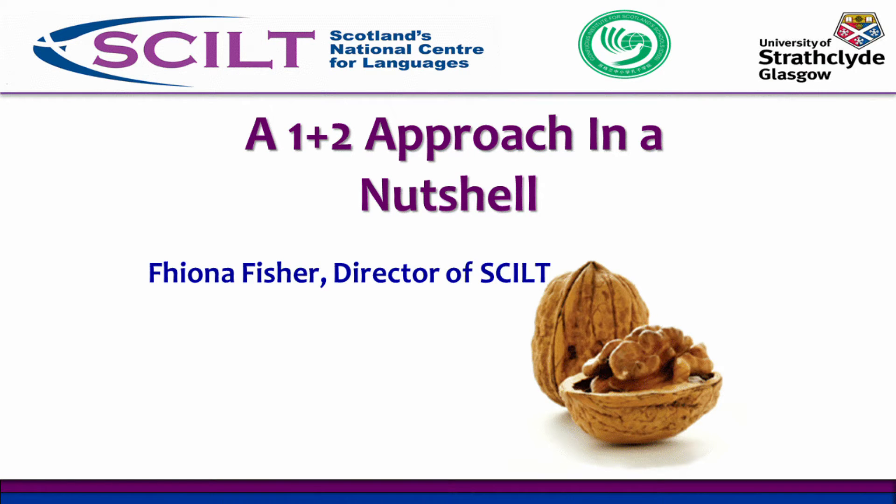Hello everyone, I'd like to introduce myself. I'm Fiona Fisher, Director of Scotland's National Centre for Languages, here at the School of Education in the University of Strathclyde in Glasgow. We are a centre funded directly by Scottish Government because they see modern languages as a really important area of the curriculum that needs specific and special support. That's really what we do — we support teachers to implement successfully Scottish Government language policy.